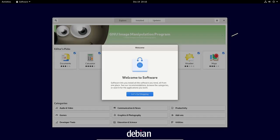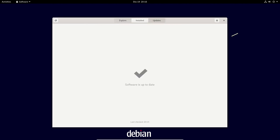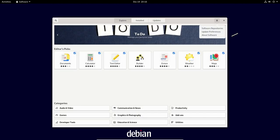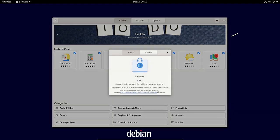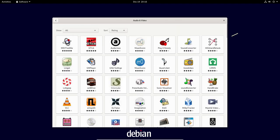Debian 11 includes over 51,000 packages in the main repository, with more available in the non-free and contribution repositories. This makes it easy to find and install the software you need, whether it is a popular application like LibreOffice or a specialized tool for a specific task.